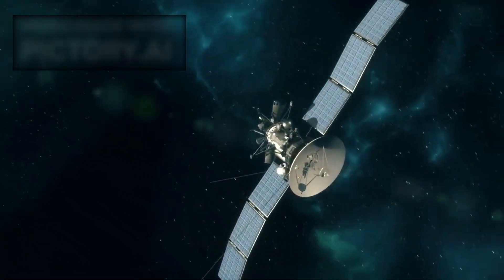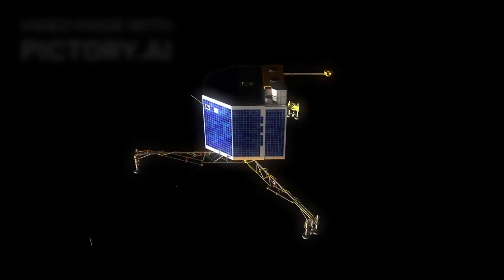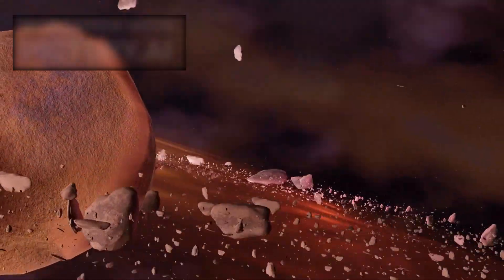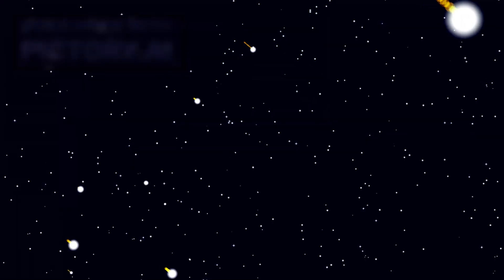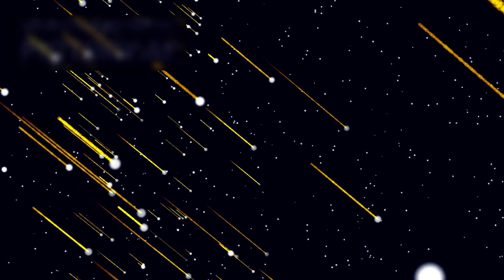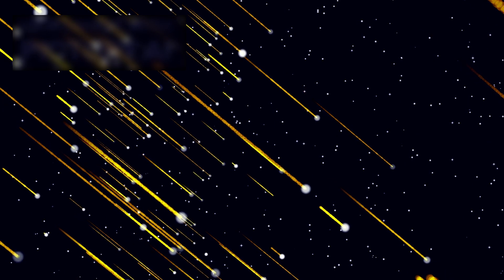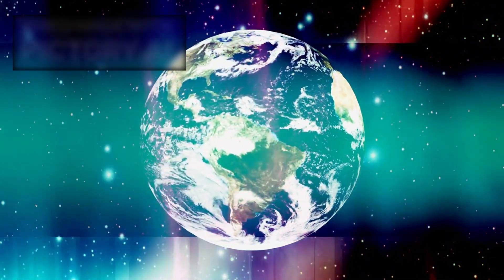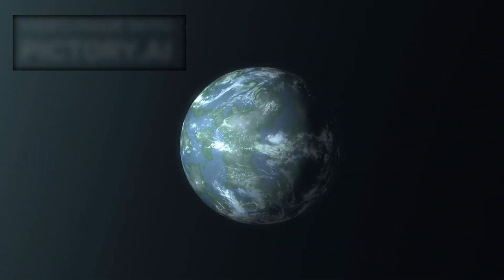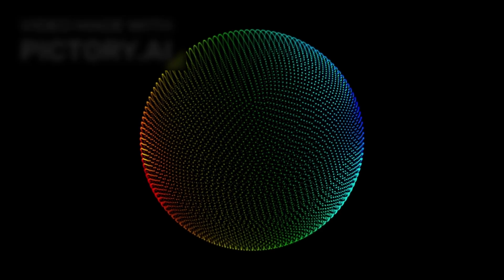From a scientific perspective, 3i Atlas carries priceless information. Webb's instruments detected gases escaping from its surface, including carbon-based compounds and possibly even organics, meaning Atlas is active — not a lifeless rock. Its chemistry provides a fingerprint of the environment where it formed. By comparing it with comets in our own solar system, astronomers can determine whether planetary systems across the galaxy share similar building blocks. Whether the chemistry is alike or radically different, our understanding of cosmic evolution is forever altered.